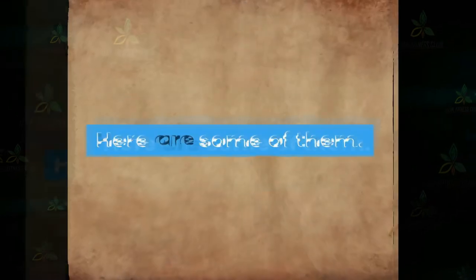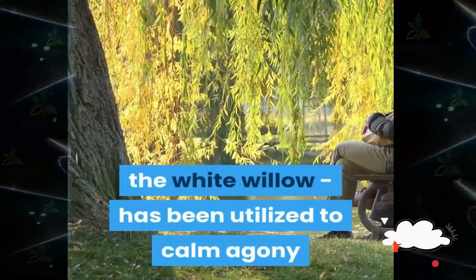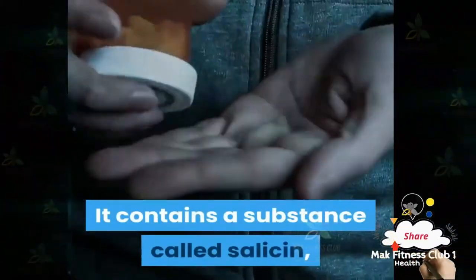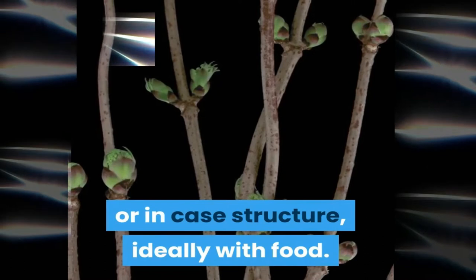Number one: white willow. The bark of the willow, particularly the white willow, has been utilized to calm pain and inflammation for quite a long time — even hundreds of years. It contains a substance called salicin, which is the basis for aspirin. White willow can be taken as a tea or in capsule form, ideally with food.